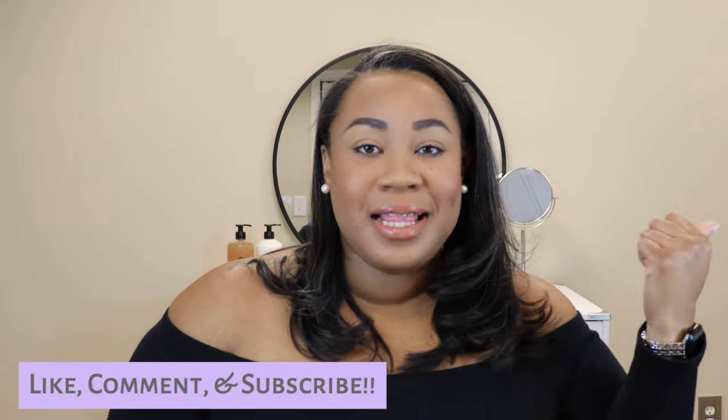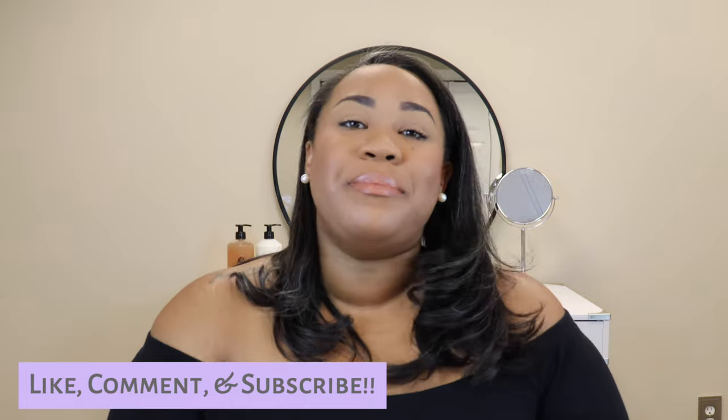Hi guys, welcome back to my channel! In today's video I have another exciting fragrance review — we are talking about Xerjoff's Overture. I have so much to say, so if you'd like to hear my thoughts on this lovely stunner, please keep watching. If you aren't subscribed, go ahead and subscribe — I love talking about fragrance, beauty, and lifestyle. Click that like button and drop me a comment below; let me know what your scent of the day is!